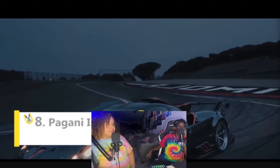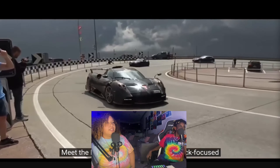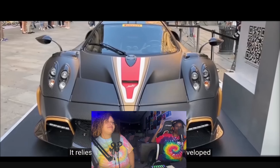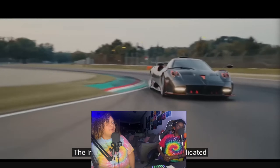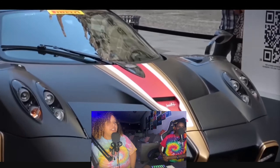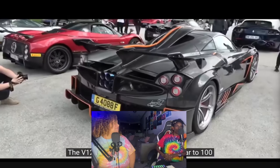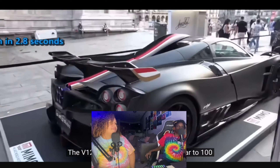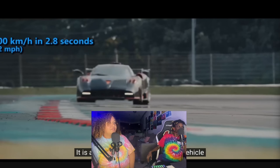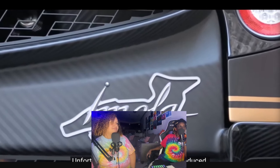Next is the Pagani Imola — a limited-run, track-focused car. One reactor says it looks like a little alien or a race car you wouldn't see on the street. It is the second entry focused purely on speed, hitting a top speed of 370 kilometers per hour. The V12 pumps out 830 horsepower, pushing the car to 100 in 2.8 seconds. It is arguably the most impressive vehicle produced by Pagani. Unfortunately, only five Imolas were produced.